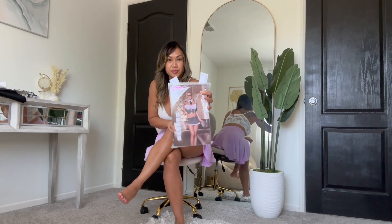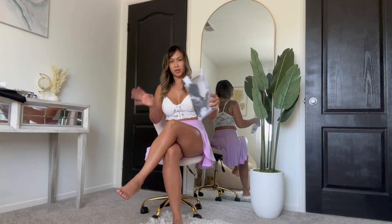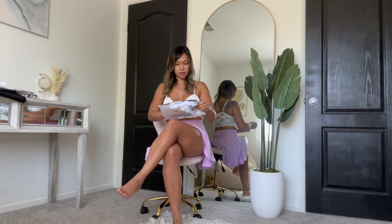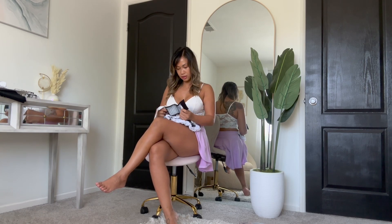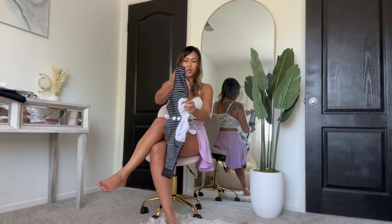I'm going to be trying on this secretary or teacher type of cosplay outfit, and it's perfect because Halloween is coming up. I'm going to be doing a bunch of unboxing with new Halloween costumes to try on — very excited about Halloween. I love dressing up. This one has so many pieces; it even came with glasses.